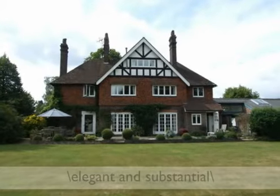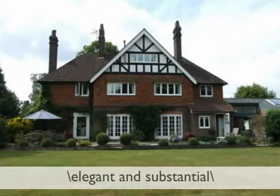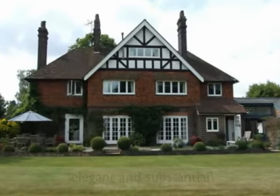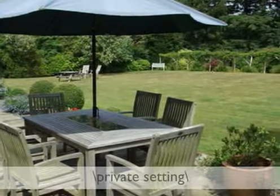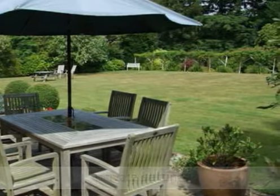An elegant and substantial six-bedroom family house with planning permission to extend, set in a peaceful tree-lined private road location with attractive peaceful gardens and grounds of approximately one acre, and within strolling distance of the village centre.